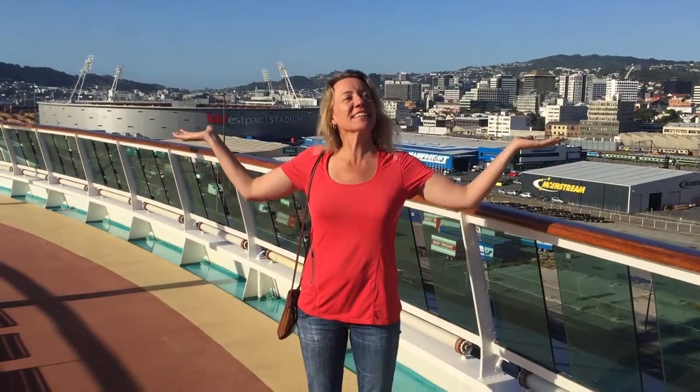We're back in beautiful Wellington, New Zealand, and it's sunny. Yay!